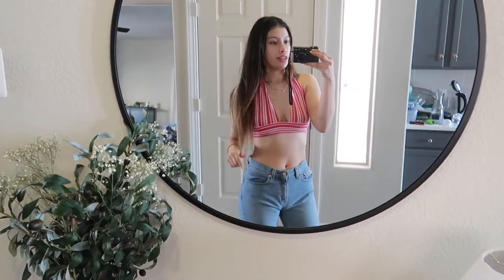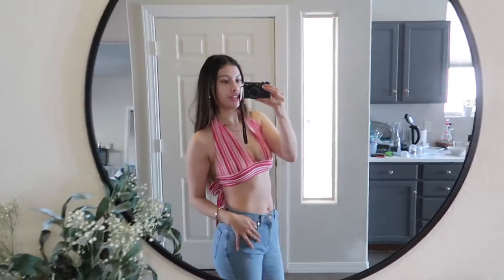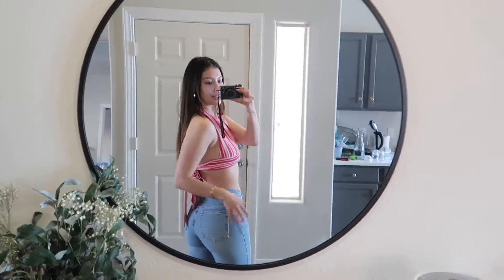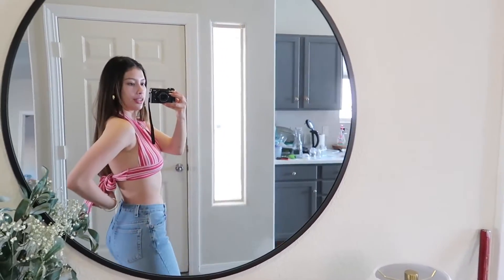Hello! I just changed into this little outfit. This top is from Princess Polly. These jeans are actually thrifted - I got them like three years ago, and look at how cute! And this necklace is from Forever 21.